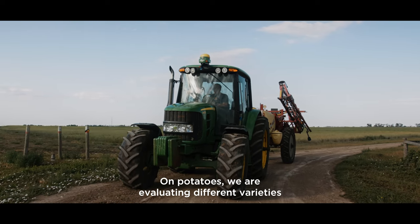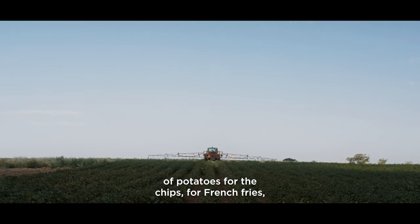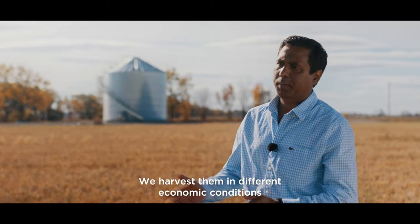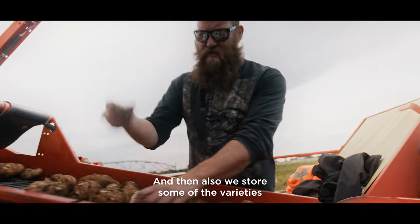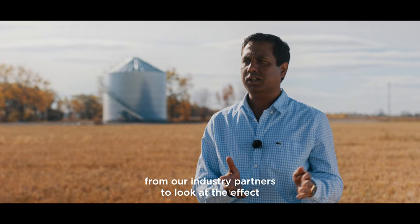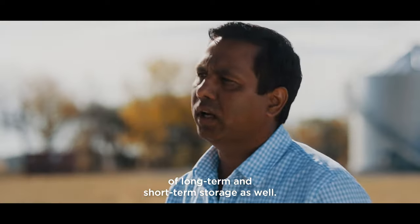On potatoes, we are evaluating different varieties for chips, for french fries, and for fresh markets. We harvest them under different economic conditions and evaluate the quality after harvest. We also store some varieties from our industry partners to look at the effect of both long-term and short-term storage.